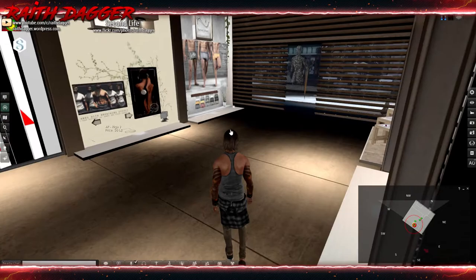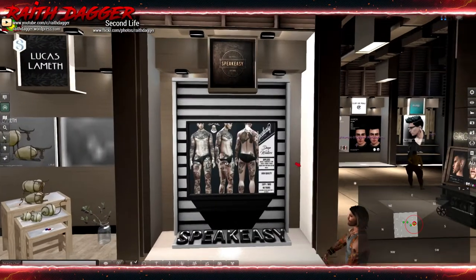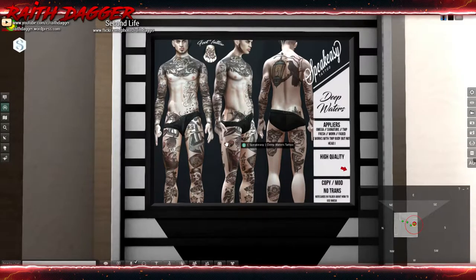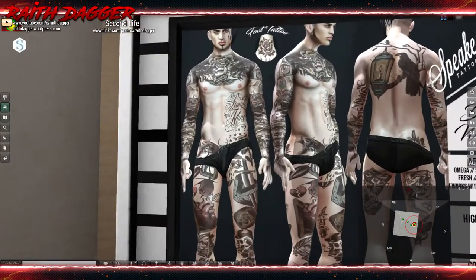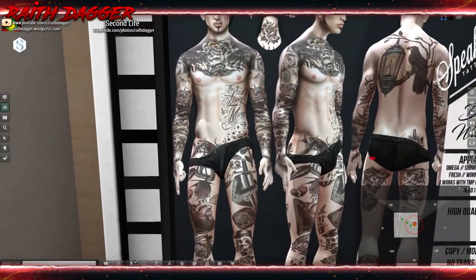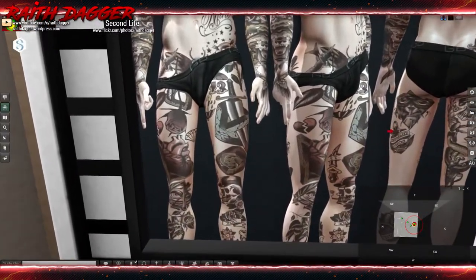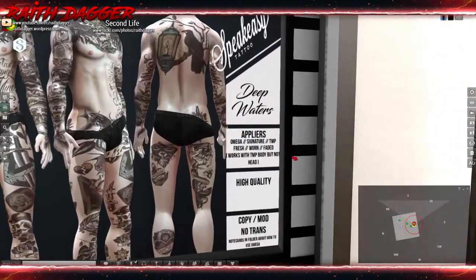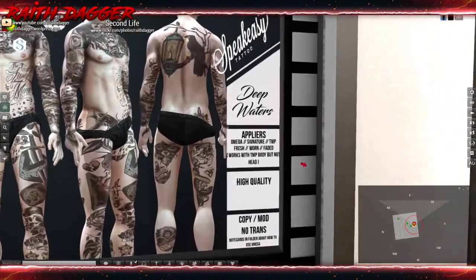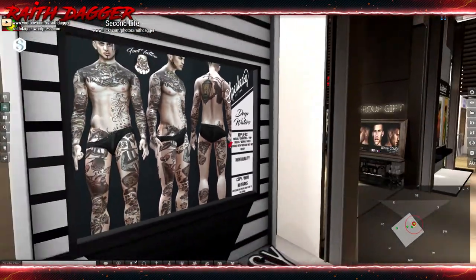Moving around the corner, we've got the Speakeasy tattoo called Deep Waters — that's kind of cool looking, some color in there with a variety of stuff going on. It's an Omega Signature mesh project tattoo with fresh, worn, and faded options. It works with the TMP body but not the head.